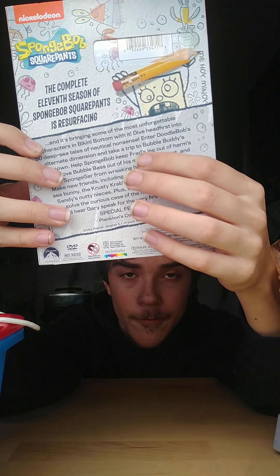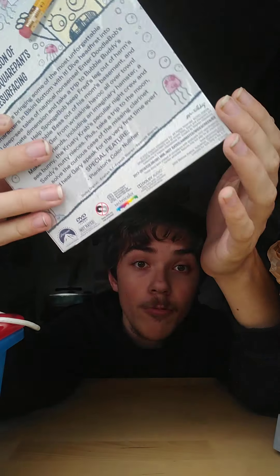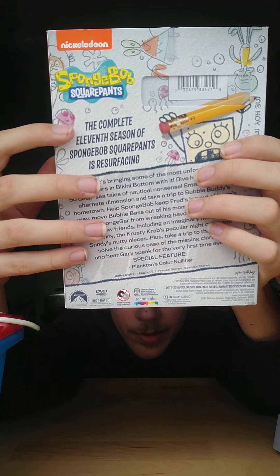Here's the back. It shows DoodleBob again and it shows all the files of Season 11. I'm gonna read it to you right now: 'The complete 11th season of SpongeBob SquarePants is resurfacing and it's bringing some of the most unforgettable characters in Bikini Bottom with it. Dive headfirst into 50 deep-sea tales of nautical nonsense. Enter DoodleBob's alternate dimension and take a trip to Bubble Buddy's hometown.'